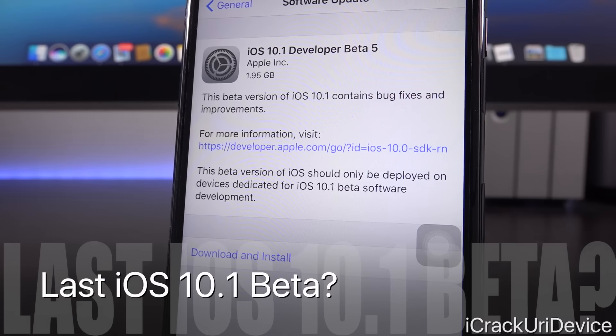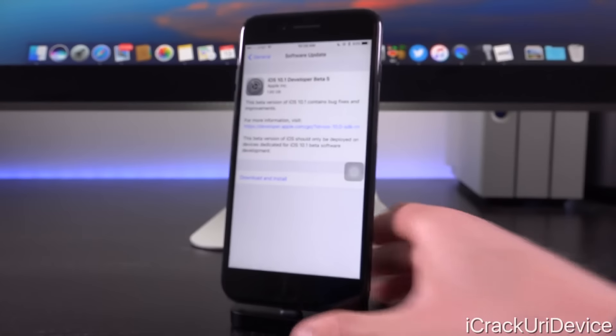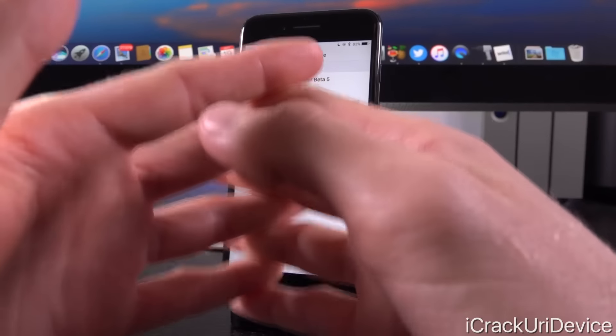This could very well be the final beta version of iOS 10.1, and it makes sense with the event scheduled next week. The pieces to the puzzle are starting to come into view.